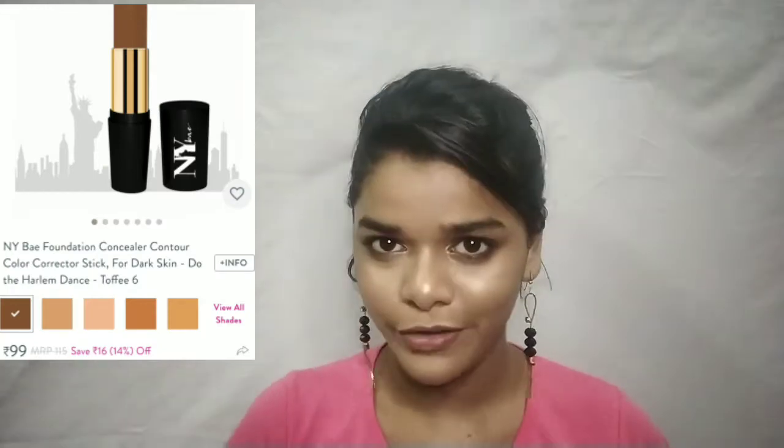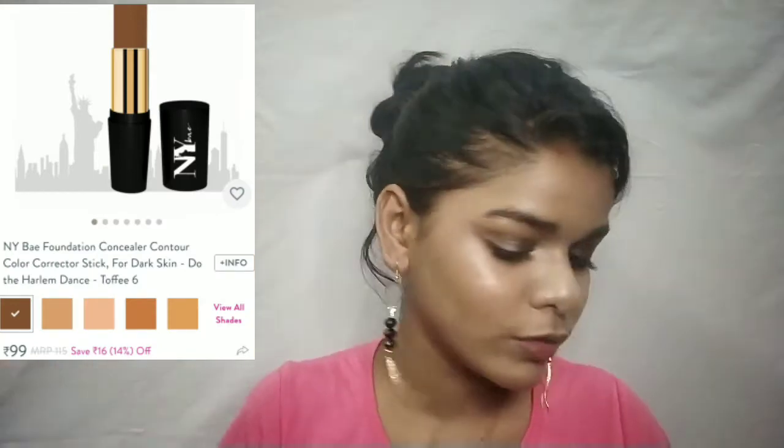Next product — I am loving how my contour looks. This is NYX's foundation, concealer, and contour. It is such a nice product. The packaging is so nice — I love this matte packaging. My shade is Toffee and it is such a nice shade. On its own it looks light, but on top of foundation it blends so nicely. I'm quite liking this product. It retails around 4.15 but I got it at a discount.